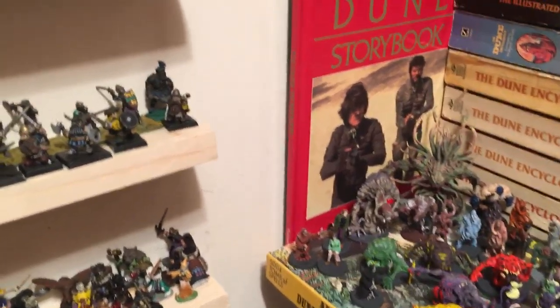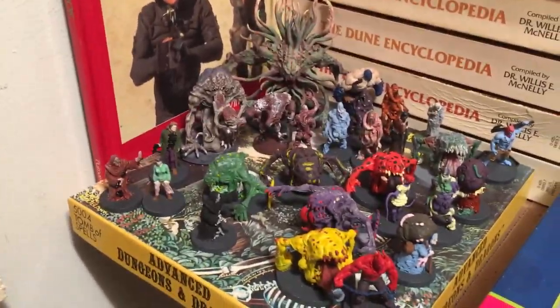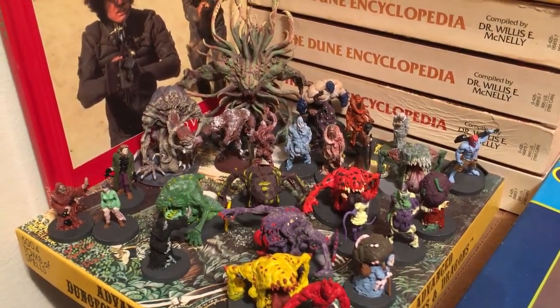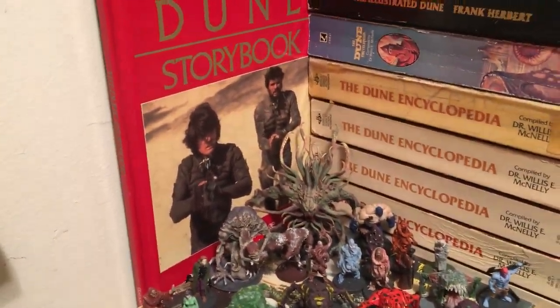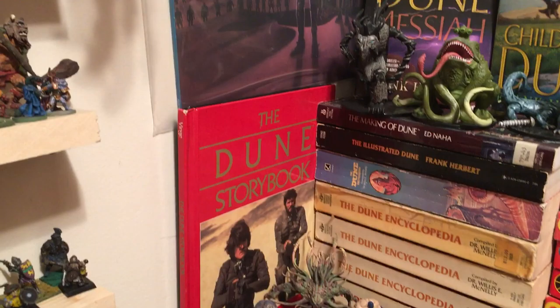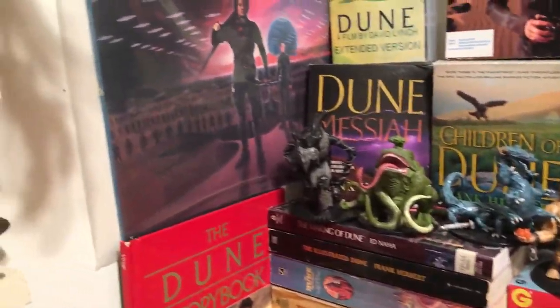These are the others from that boxed set that I painted myself. Some I like the paint jobs; others are a little weak. The Dune corner is still here, along with some D&D figures there.